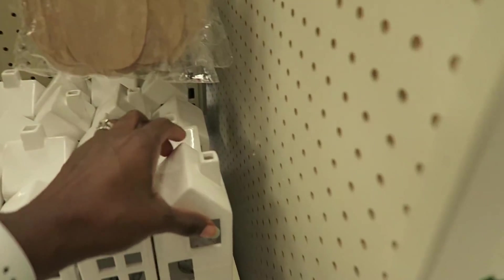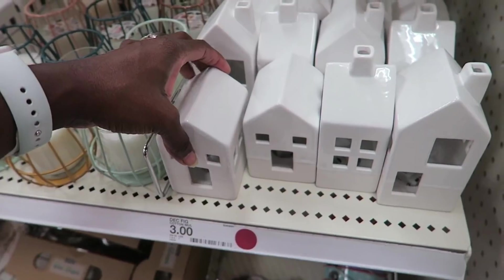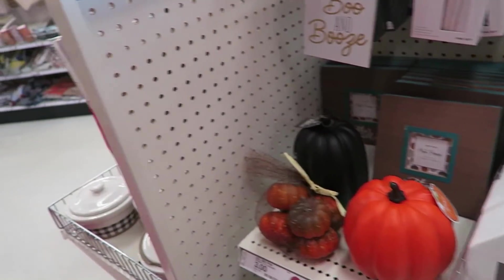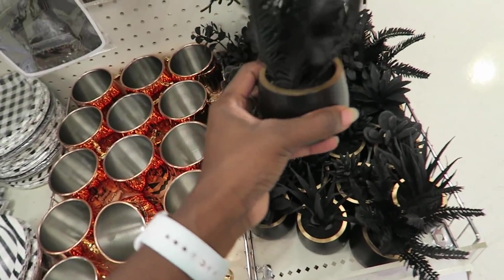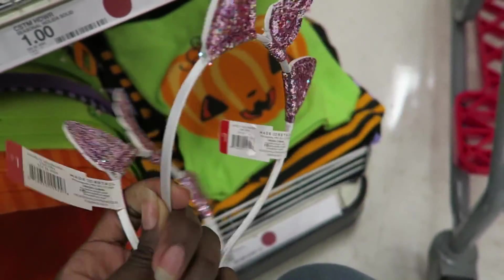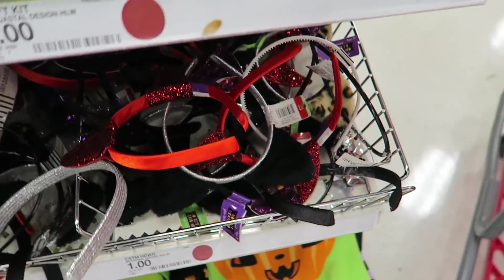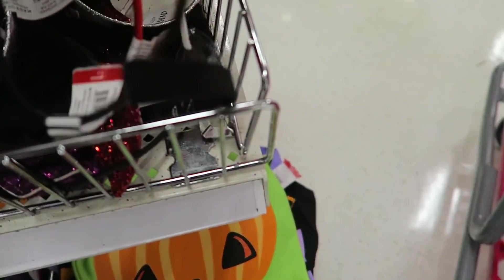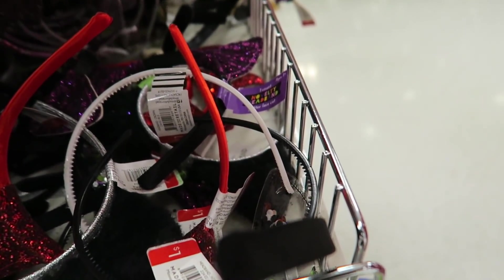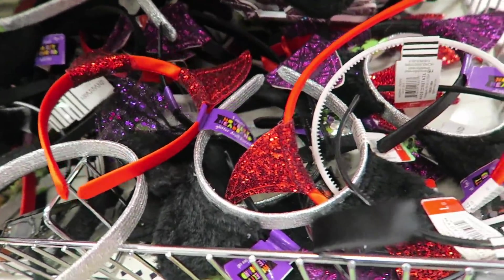How cute are these little houses? They have a little light you can put inside — such a cute little fall look. And they have pumpkin garlands — so pretty. This is in the Halloween section but it looks kind of chic, not necessarily just for Halloween. These headbands are only a dollar — a good price. My girls are really into them. I like the unicorn ones and the cheetah ones; I don't like the devil horns, but the cat ones are cute too.